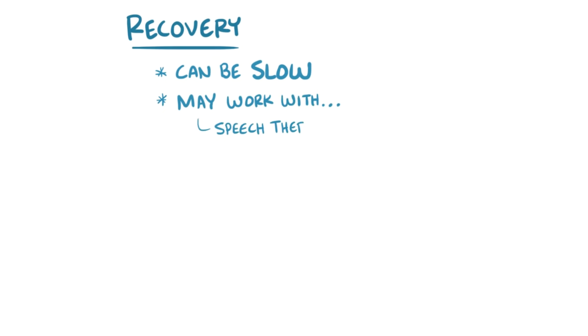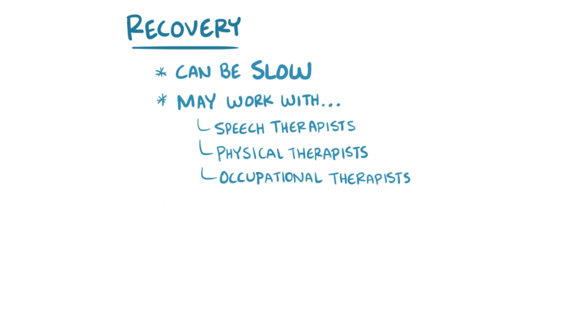After a stroke, recovery can be slow and sometimes people still see small improvements for a year or more. Depending on the type of stroke, individuals might work with speech therapists, physical therapists, and occupational therapists to regain physical strength and the ability to communicate effectively.